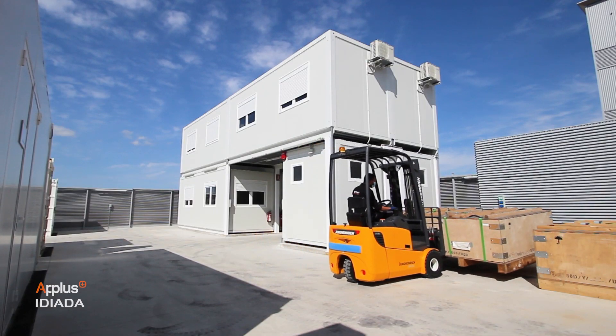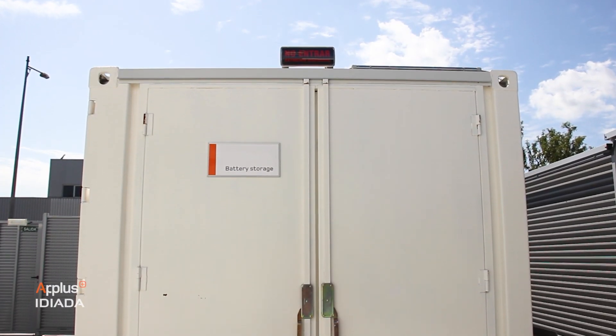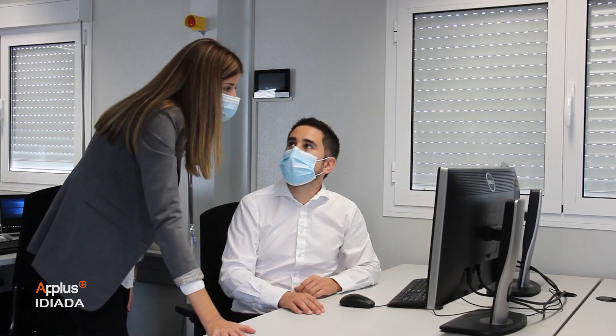Our state-of-the-art facilities have been intentionally designed to handle pre-damaged samples, battery failures, and other unexpected events.